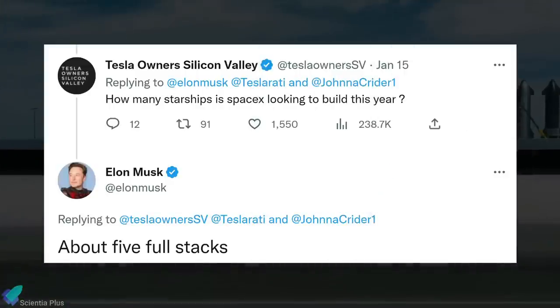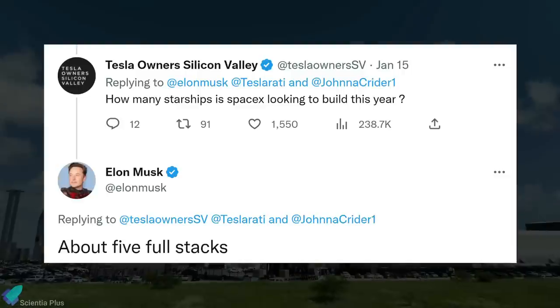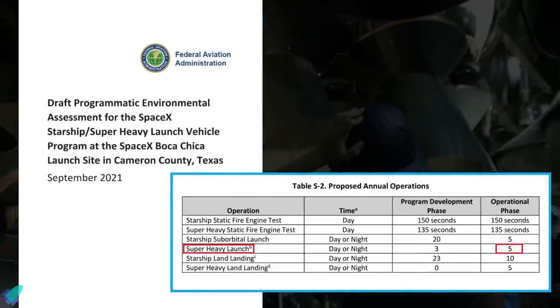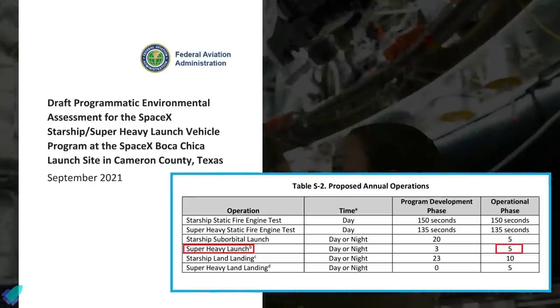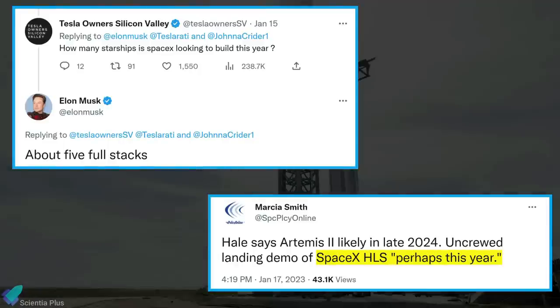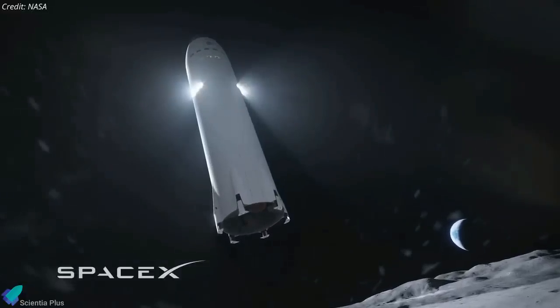During the NASA Advisory Council's virtual meeting on January 17, former NASA engineer Wayne Hale said the uncrewed SpaceX Human Landing System demonstration mission might take place this year. In a recent tweet, Elon Musk mentioned that SpaceX aims to build up to five full-stack Starship rockets in 2023. According to the draft Programmatic Environmental Assessment for the Starship program, SpaceX plans to conduct five orbital Starship missions a year. If both projections are accurate, one of the five full-stacks this year could be an uncrewed SpaceX Human Landing System demo ship.